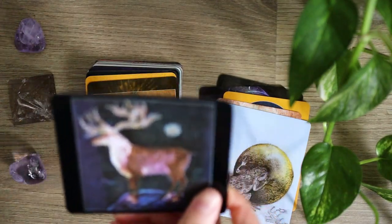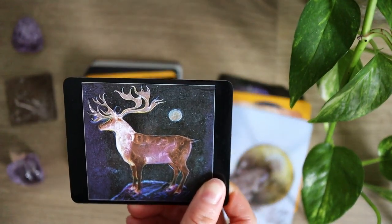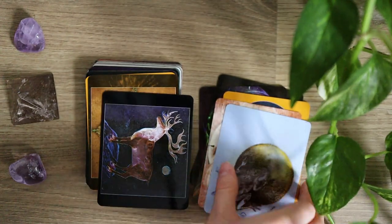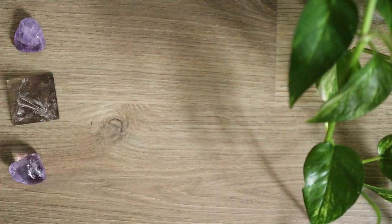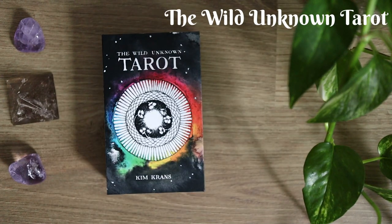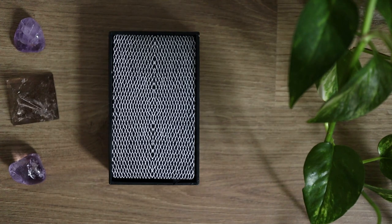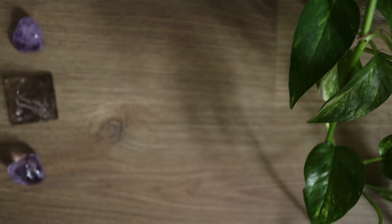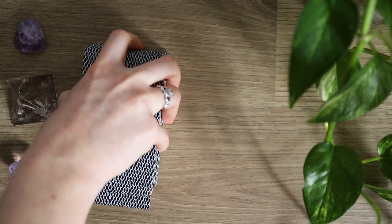I just have to pause here — I love this beautiful imagery here in this card, it is just a stunning depiction. Let's take a look at our next deck. We are at the Wild Unknown Tarot. This deck is sort of an animal deck — it doesn't focus on animals quite as predominantly as the other decks we have looked at, but there aren't a lot of people in this deck; this is very much an animal deck in that sense.